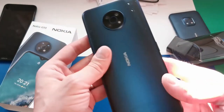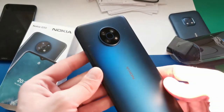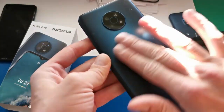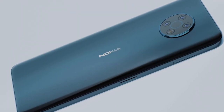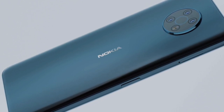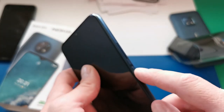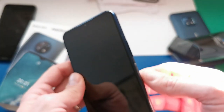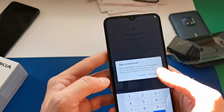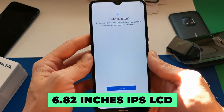HMD Global has been keen to maintain the brand's reputation for solid, dependable designs, and the Nokia G50 certainly continues that trend. It's a very well-built device for the money with a metal frame and a pleasingly soft-touch, gently curved plastic rear cover. The power button, which also houses a speedy fingerprint sensor, is positioned halfway up the right edge with the volume rocker above it. There's also a 3.5mm headphone jack. The Nokia G50's display is a massive 6.82-inch IPS LCD panel.